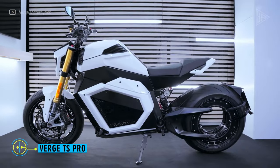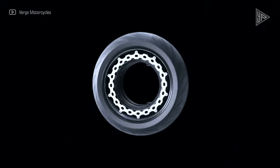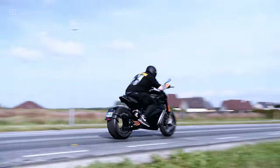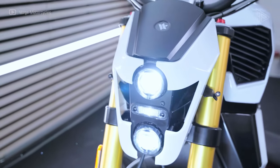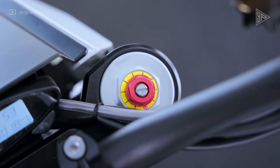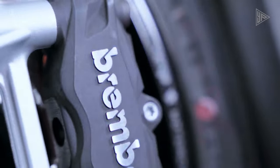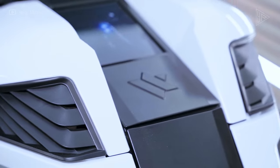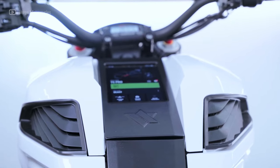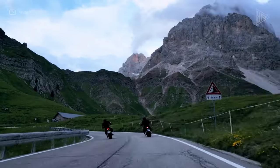Verge TS Pro. With an in-wheel engine producing 80 to 150 kW of power and 700 to 1,200 Nm of torque, the Verge TS Pro is a fully electric motorcycle manufactured by Verge Motorcycles. It has a peak speed of 124 miles per hour and can accelerate from 0 to 60 miles per hour in 3.5 seconds. The bike is stable but not as nimble as some other machines because of its long wheelbase. Over-the-air software updates are possible via the Starmatter electronics platform and interface. It includes standard safety features like ABS braking and traction control, and offers four ride modes.